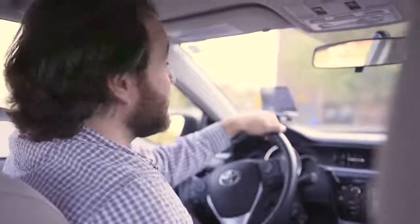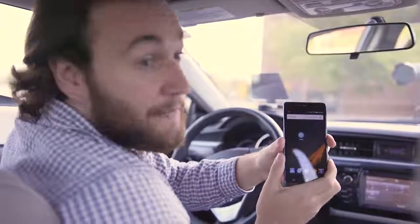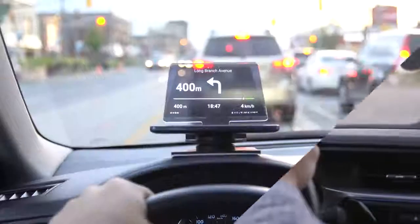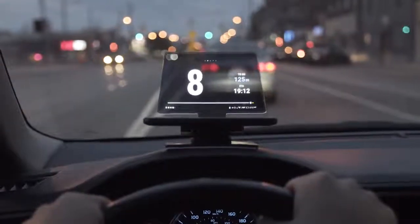Hudify works with literally any car. Just place it on your dashboard, download our sister app Navme, place it on the cradle, and start driving. Its special encoding means that you can use it in any light, any time of day, so you can keep your eyes on the road at all times.